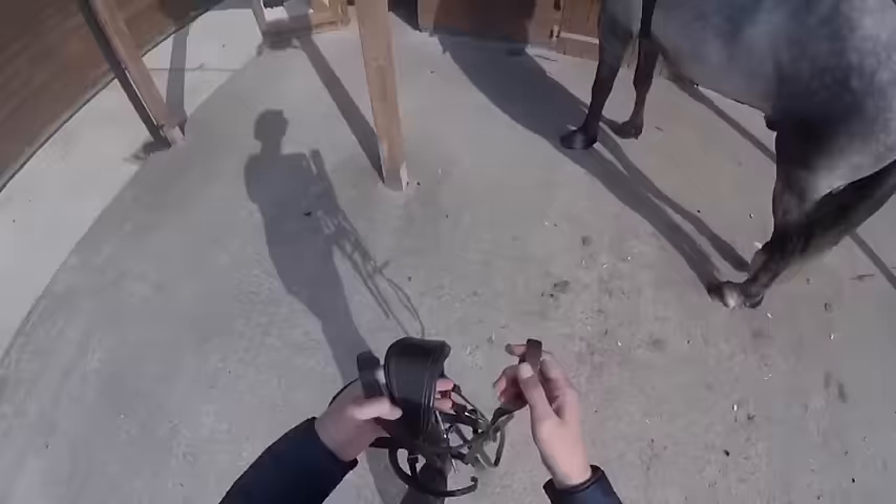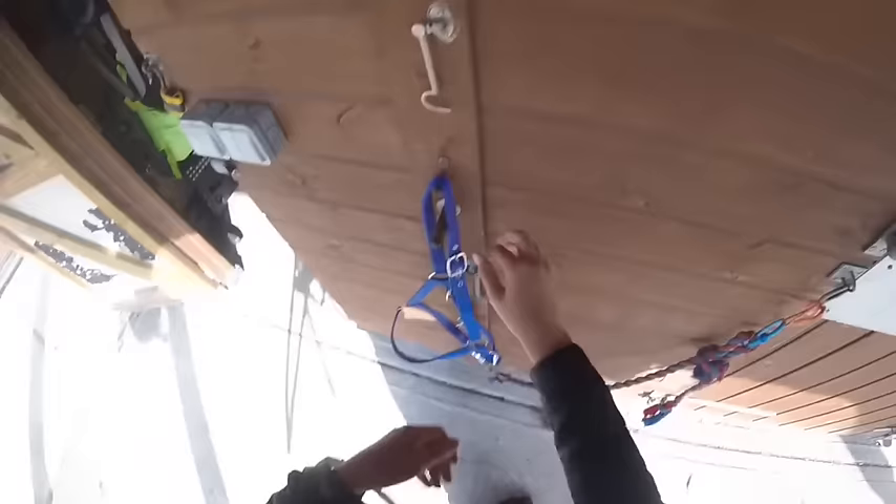Once I'm all ready to ride I crack on with getting Johnny ready and I just put his bridle on. He has a neck strap which is from Super Cross Country and he wears a fulmer snaffle. The reason we use a fulmer on him is because it has cheek pieces which give a little bit more stability in his contact, so he doesn't feel the need to wiggle as much. As he's a baby, obviously as he grows up we will change the bit as he matures, but for now this is working really well.